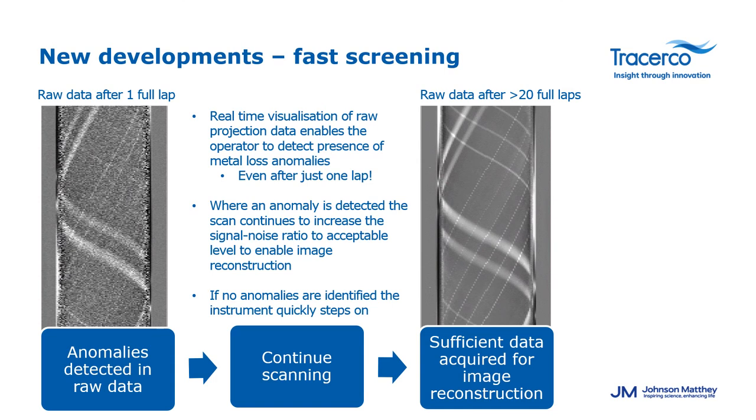TracerCo has developed new fast screening technology associated with the Discovery tool. This allows operators to gain more integrity data in less amount of time. As each CT image is being produced, a sinogram is being generated in the background that our operators are watching. The image on the left is the image produced after one single full rotation around the pipe, while the image on the right is after many laps where we finally have sufficient data acquired to do a full image reconstruction and measurement. Even after one or two laps, any anomalies present are visible within the sinogram itself.